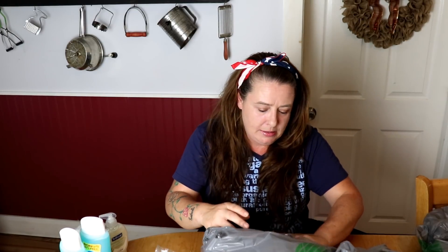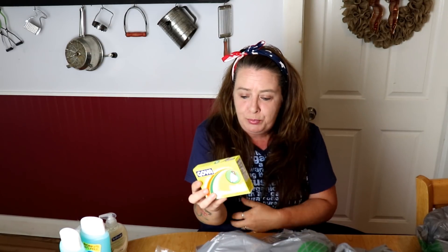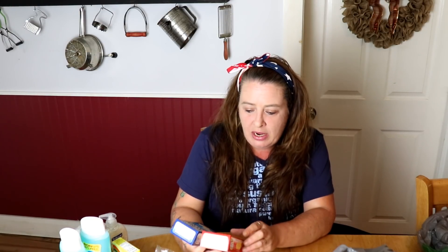They had only two packs of the Goya chicken flavored bouillon and they're only a dollar a piece. I really like these — they're delicious and so yummy. I love chicken bouillon and beef bouillon to add that extra flavor when you're making a meal. I definitely make sure we have plenty of that on hand all the time and I like to have extra stock of it too.